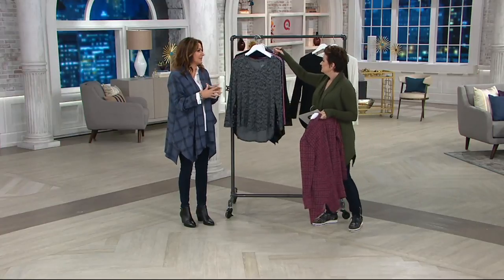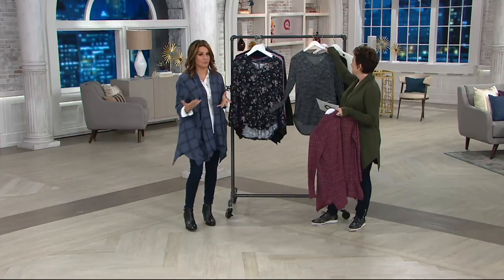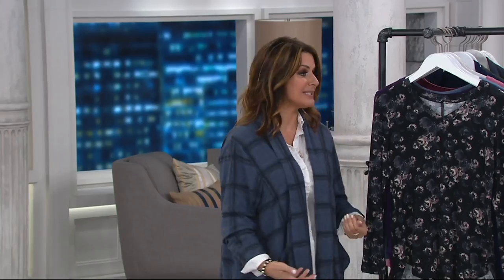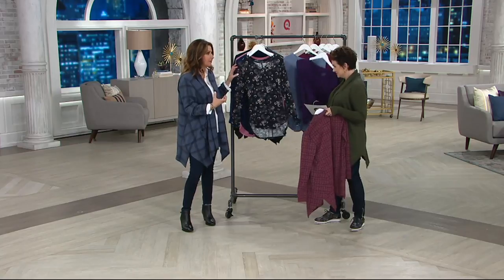Because this is what I would call the Goldilocks of long sleeve shirts. Number one, it's our Software with Stretch — 93% Modell. Modell is a superior fabric. It wears fantastic. It really grabs the color and keeps the color saturated.